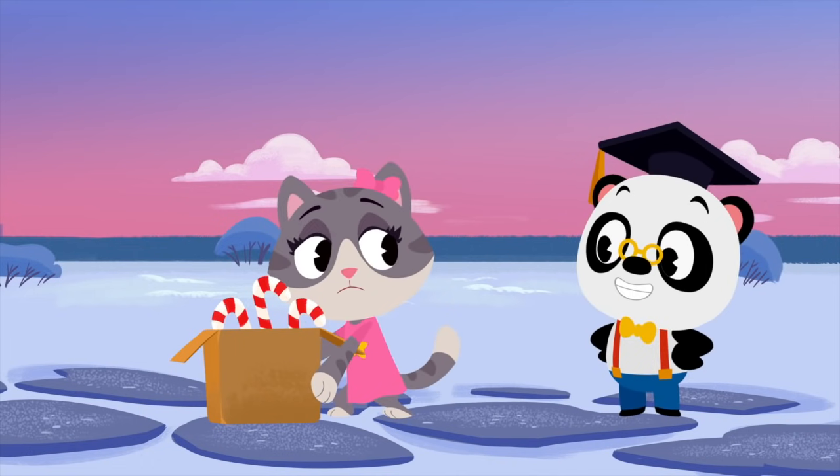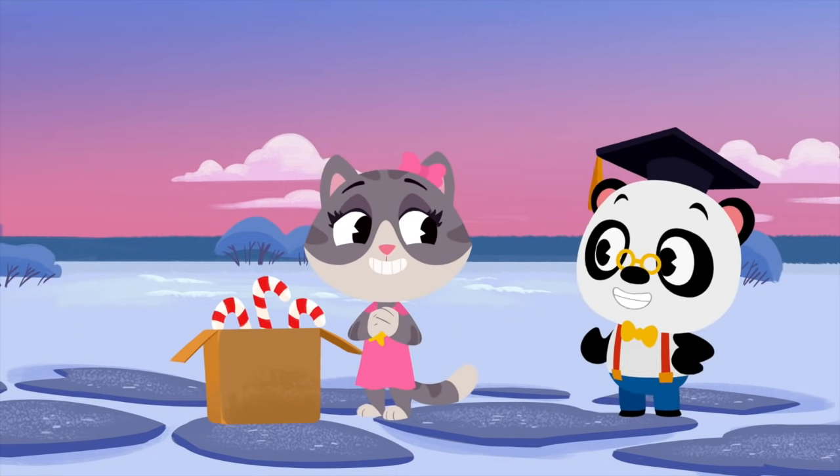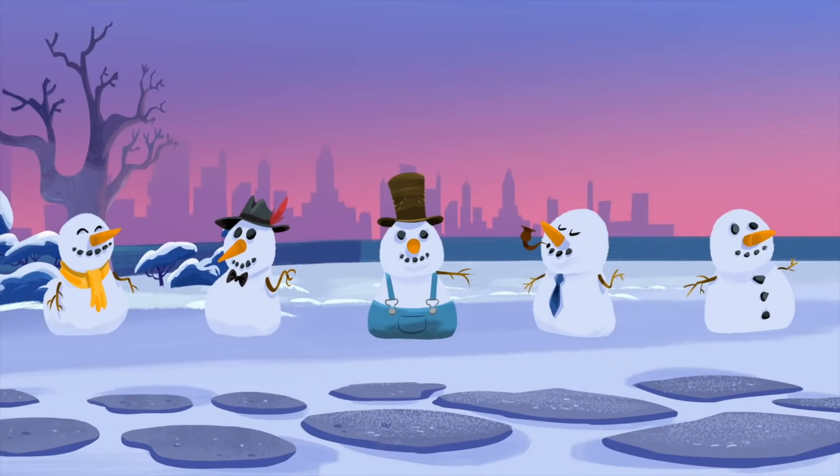I see! You want to put candy canes in between the snowmen. Awesome. So how many snowmen are there? One, two, three, four, five. There are five snowmen. So how many spaces are there? One, two, three, four.